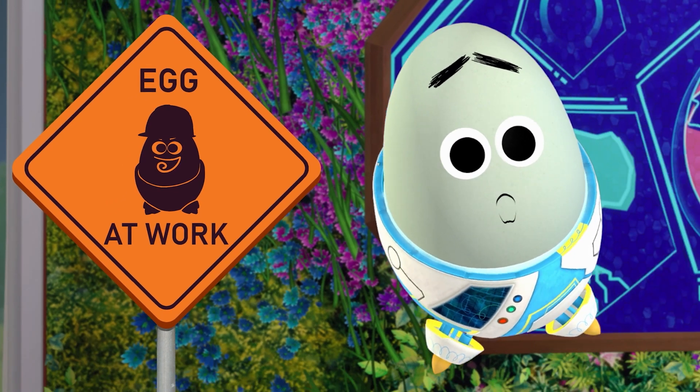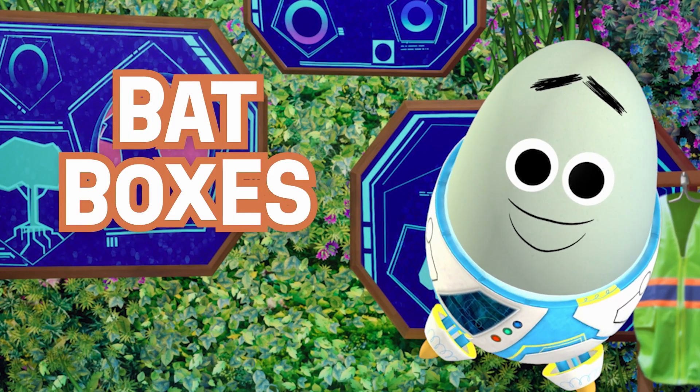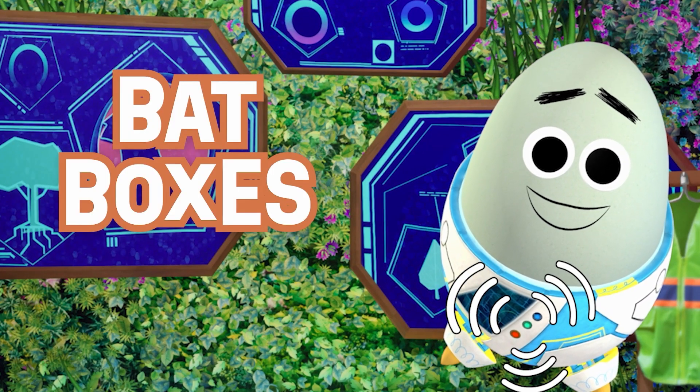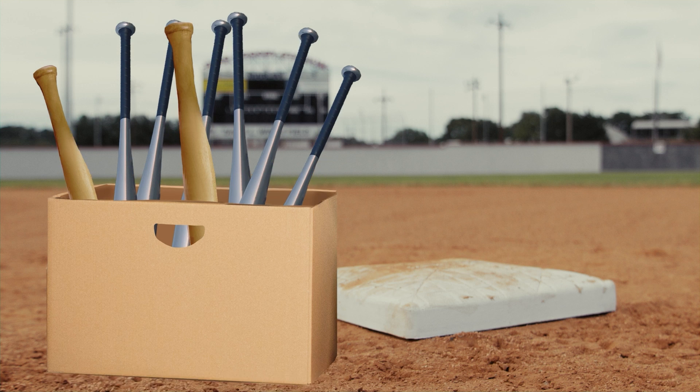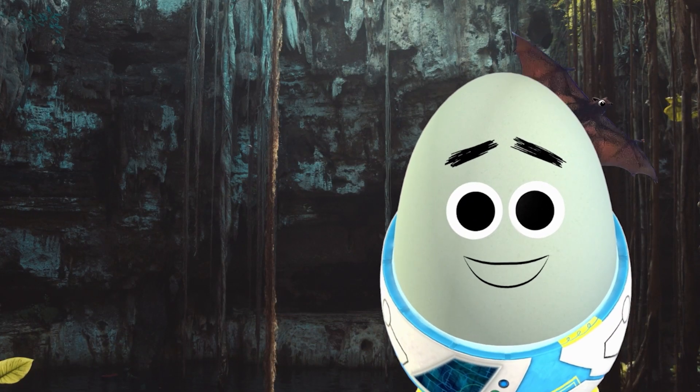On today's eco-egggineer outing, we're gonna take a look at one of my favorite eco products: bat boxes! Bat boxes are like birdhouses, but for bats — wide and flat, built specifically for bats to roost and hang upside down in. I think all you planet protectors know how important bats are!